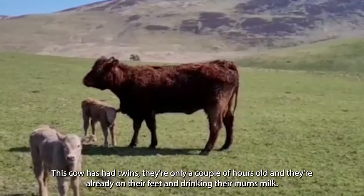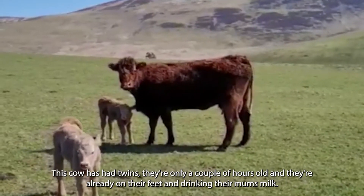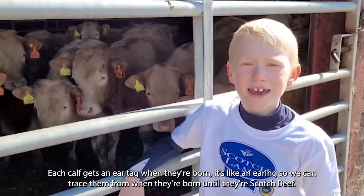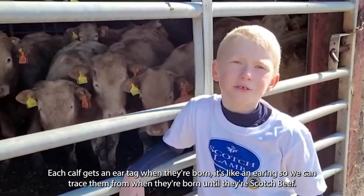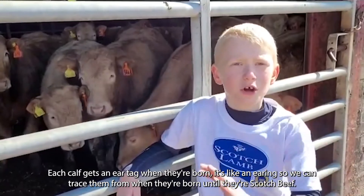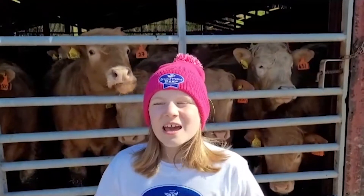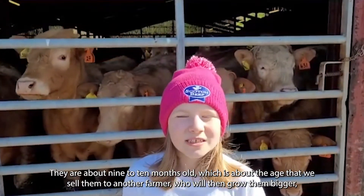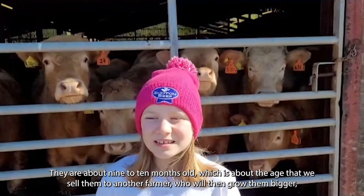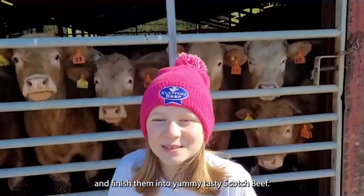This cow has had twins. They're only a couple of hours old and are already on their feet and drinking their mum's milk. Each calf gets, when it's born, an ear tag — it's like an earring — so we can trace them since they've been born until they're Scotch beef. Behind me is some of our Solaire Cross Charlie calves. They are about nine to ten months old, which is about the age that we sell them to another farmer, who will then grow them bigger and finish them into yummy tasty Scotch beef.